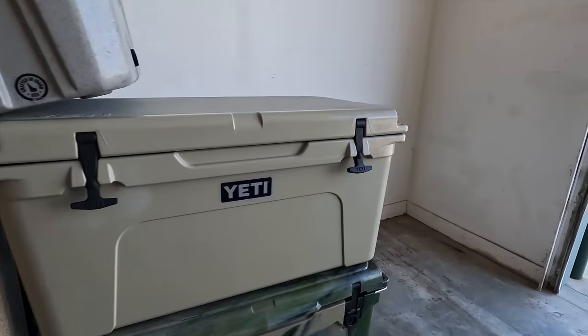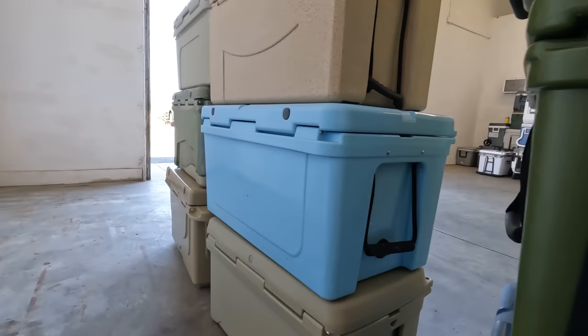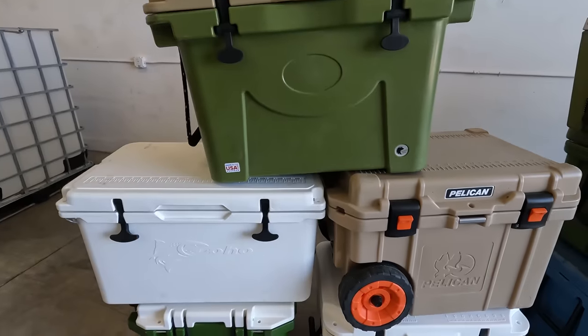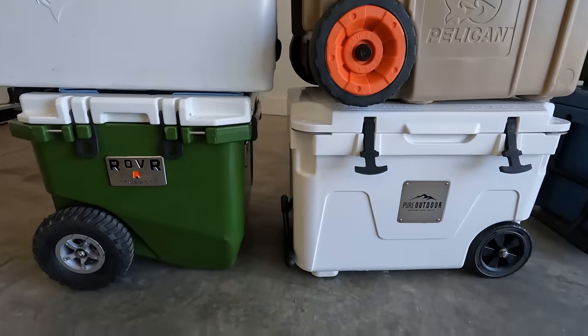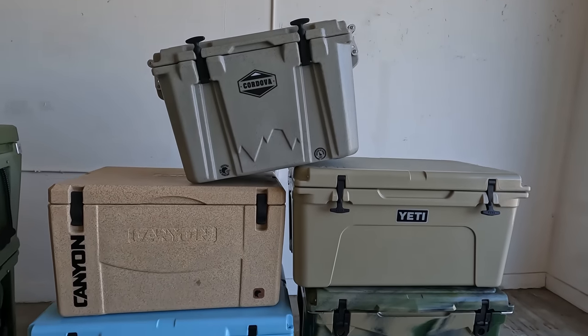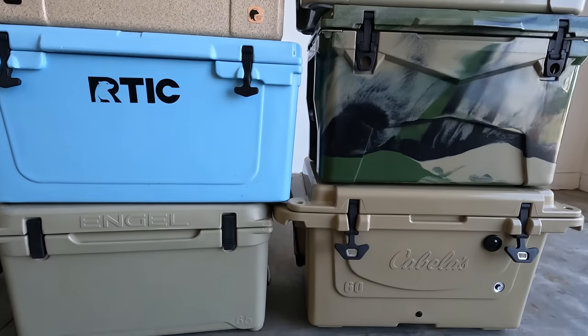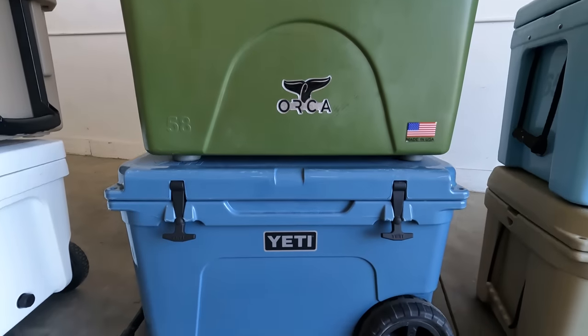These are all medium to large size rotomolded coolers and most are available in multiple sizes and colors. I don't dive deep into size and capacity here simply because that sort of is what it is — and while I could measure water or fill it with soda cans to verify the advertised capacity, that doesn't reflect how I actually use a cooler. So this review is more about how well these coolers do what they do in the real world.